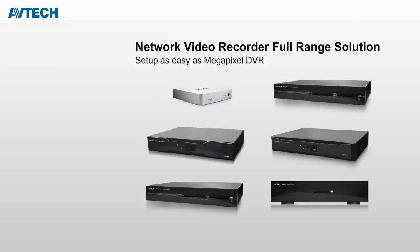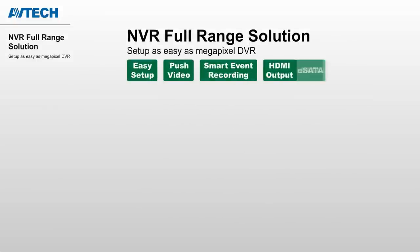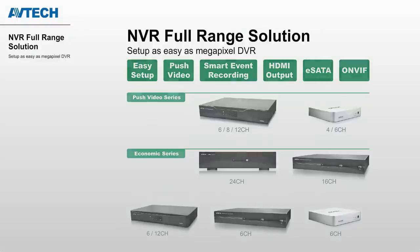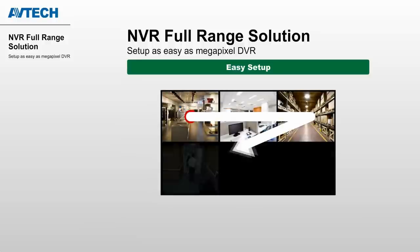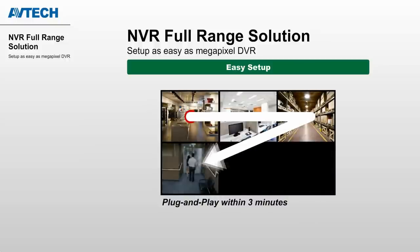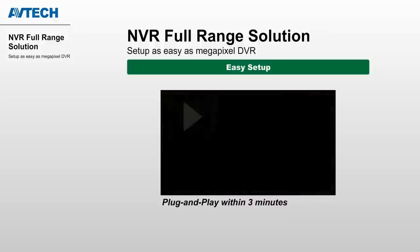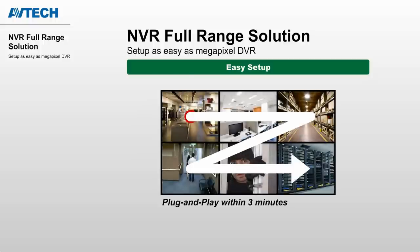The newly developed network video recorders are all standalone type and support megapixel recording. The product lineup includes from 4-channel to 24-channel, meeting different market segments. Its easy setup is no doubt the most important feature for current CCTV installers. Within 3 minutes after you plug in the cameras to the NVR, it will automatically finish all configuration and start recording — just as easy as DVR. You don't have to adapt to new technology; just let AVTECH technology fit you.